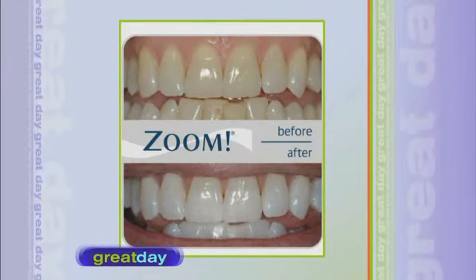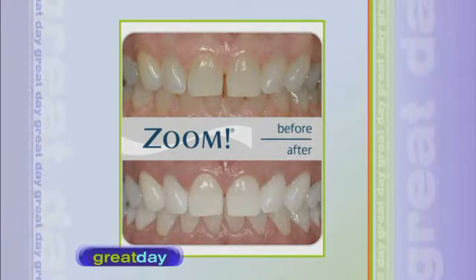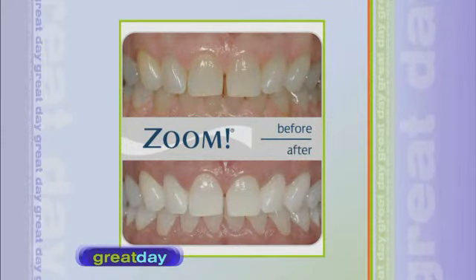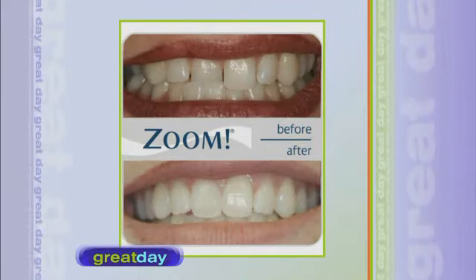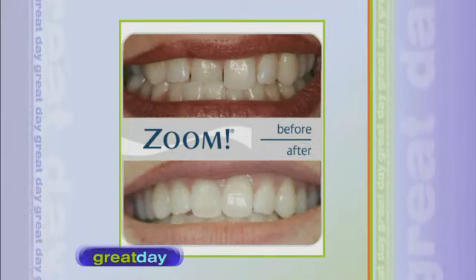The easiest teeth to whiten are those with yellow staining; the most difficult is gray staining, which is tetracycline. With Zoom, you can get up to eight shades lighter, but there's a saying: you will only get as white as the white of your eyes. Some people get amazing results and others not so much — it really depends on the makeup of your enamel.